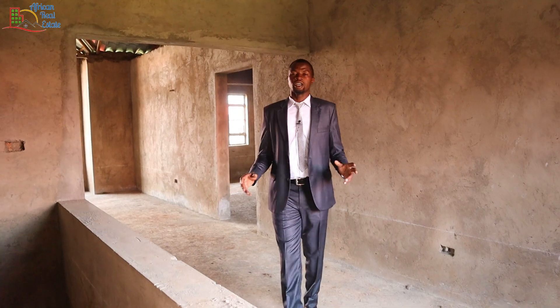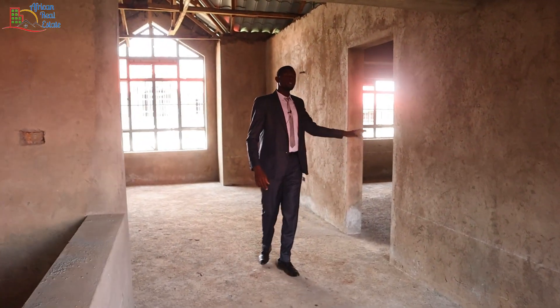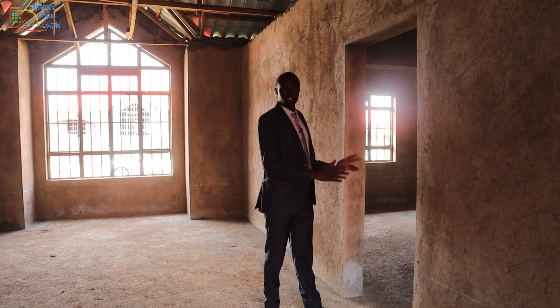From the dining area let's have a look at the two kids bedrooms. This is the entrance to the bedrooms — one bedroom is on my left and the other bedroom is on the right. At the center we have the shared toilet.